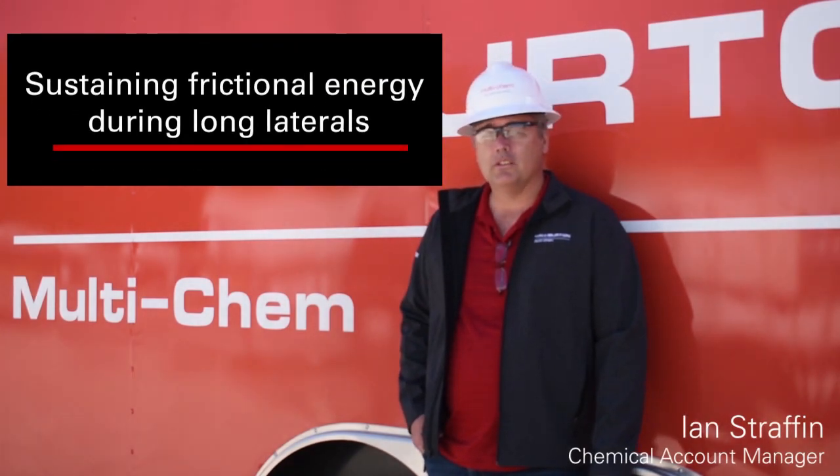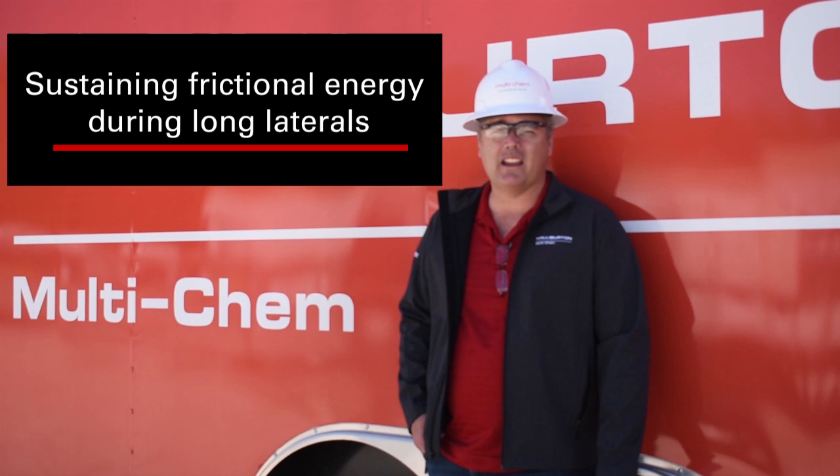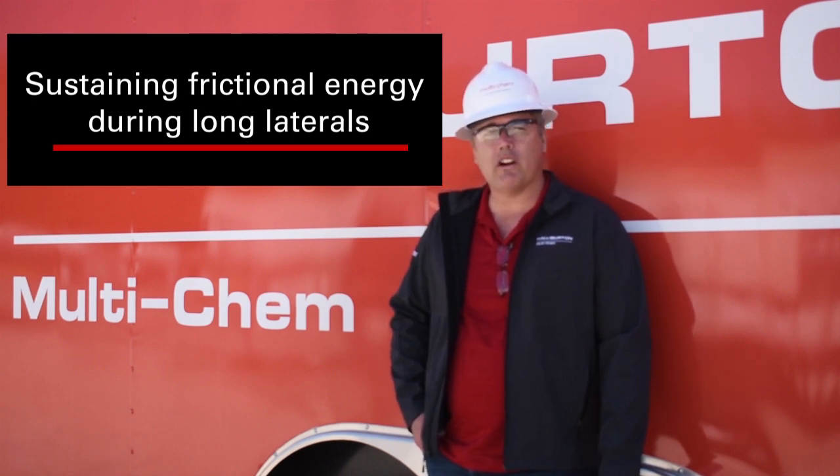There are financial benefits to making wells with longer laterals. One of the limitations is to stimulate zones that are down so much pipe. Frictional loss of energy is just too great. By minimizing that frictional energy loss at all the points along the fluid's path, we can reduce surface-treating pressures and allow for more efficient well designs with longer laterals.